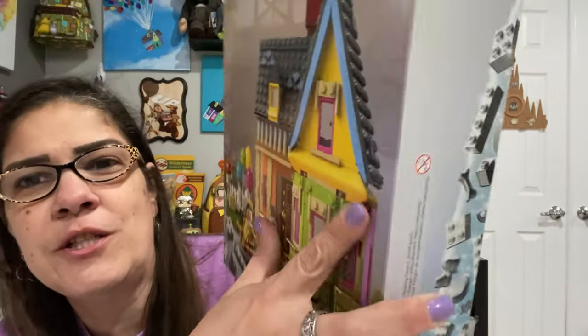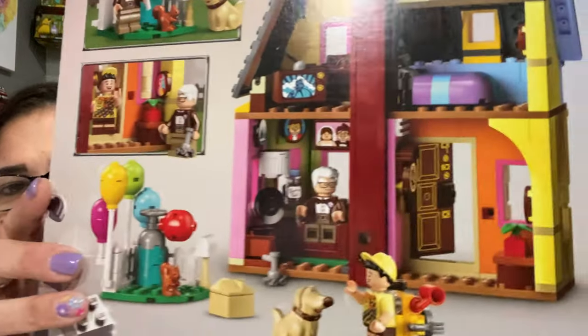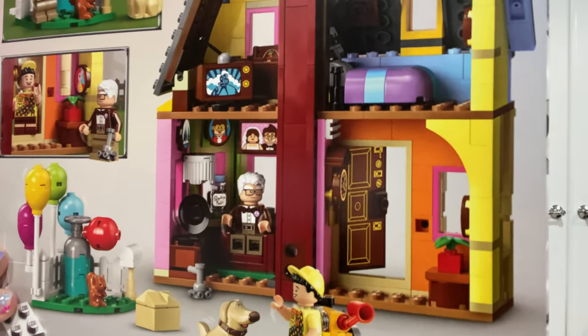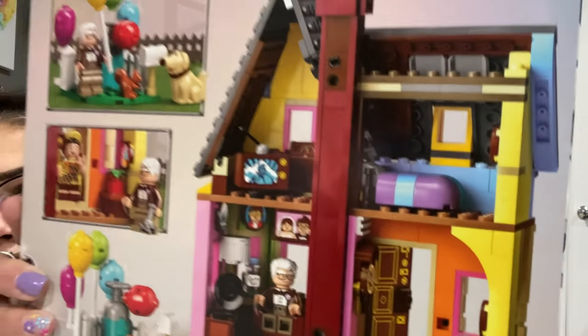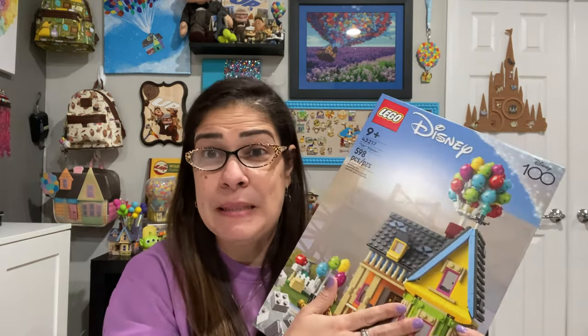Not just only do you have the outside of the house with the beautiful colors, but you've got full-on inside of the house. This is going to want to make me play with it after I put it together like I used to play with my Fisher-Price houses with my sister. This is so awesome. I'm so excited about this. What I'm going to do is we'll do a separate video of me assembling it. I was talking to Karen over at Disney Inside Andy — Andy's getting one too.